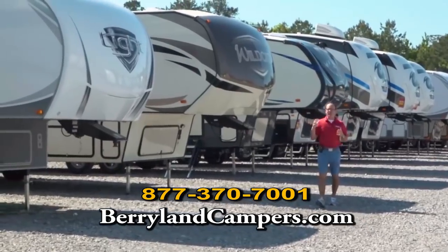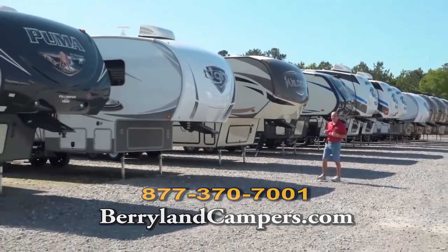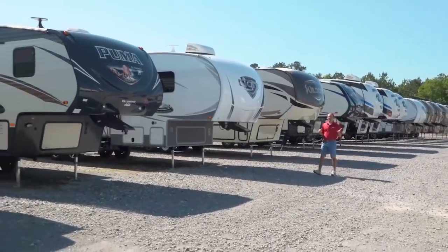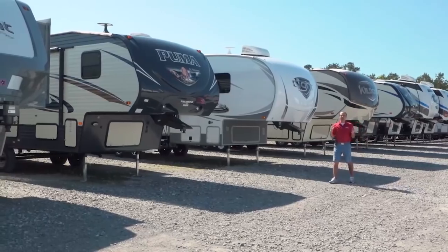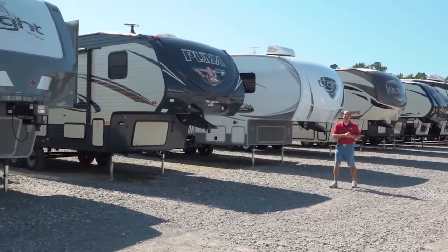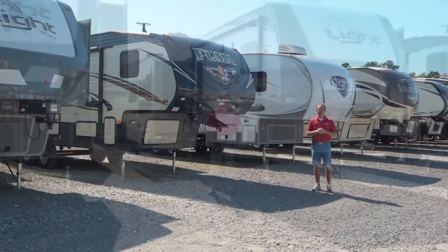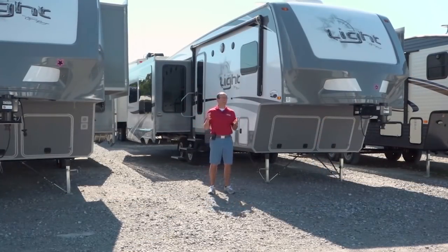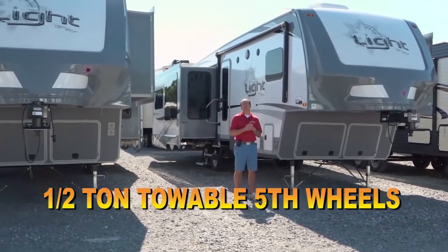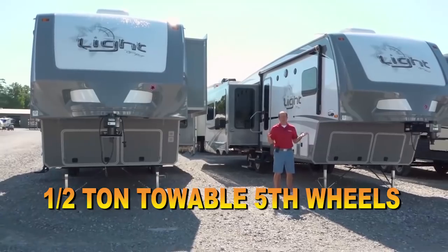That's why we're going to offer the Lights by Open Range and some of the Flagstaff Classic Super Lights. We're going to take a minute, pop our heads into a few of these floor plans, tell you about a few of our sale units and show you the kind of selection we have. The first one I want to talk about is the Open Range Light, and this has been one of our best-selling half-ton fifth wheels since its inception. I think they've been building these about four or five years now.